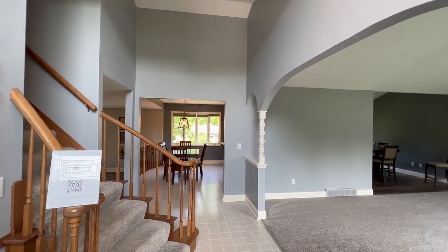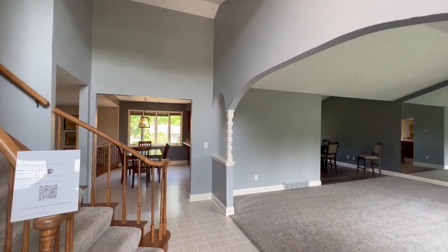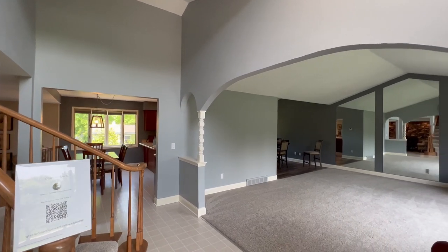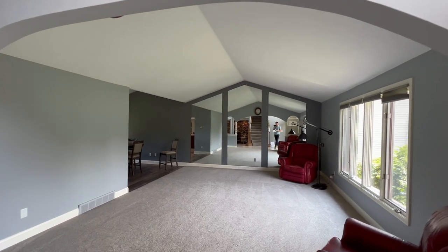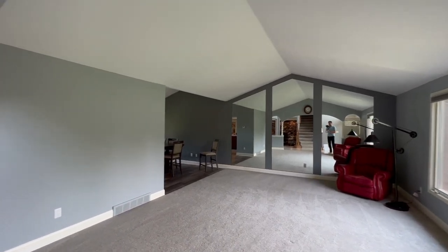We're about to have an open house here. There was one yesterday that was pretty busy. I believe there are about 18 houses for sale in Brecksville right now — very limited inventory everywhere. So this is probably not going to last the weekend.